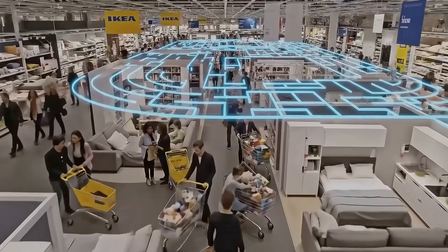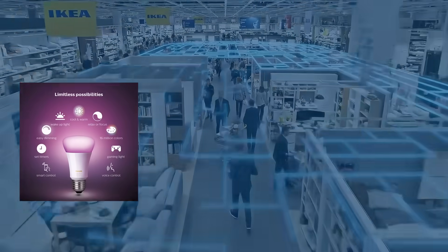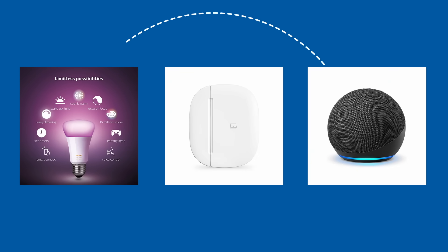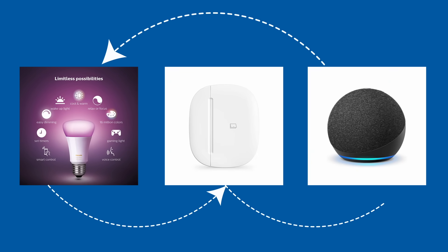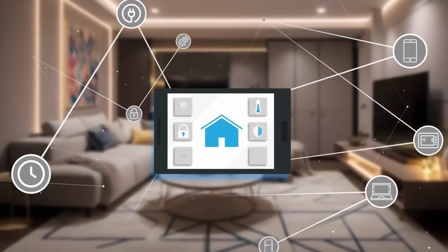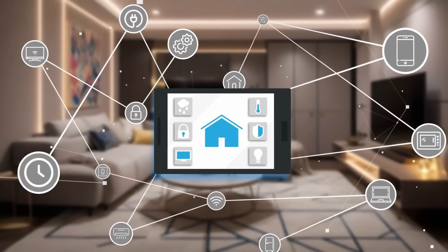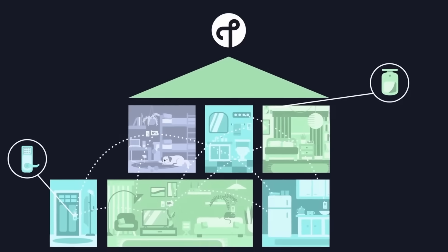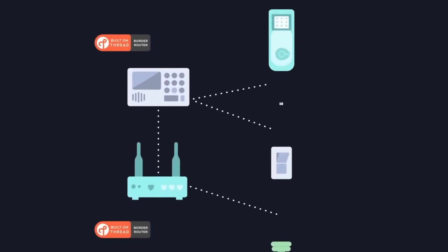The smart home market has been a nightmare for years. Buy a Philips Hue bulb, a Samsung sensor, an Amazon Echo, then spend hours trying to get them all to talk to each other. You'd end up with 10 different apps just to control your own home. Matter solves this completely — it's an open-source standard that creates one universal language for all smart home devices.